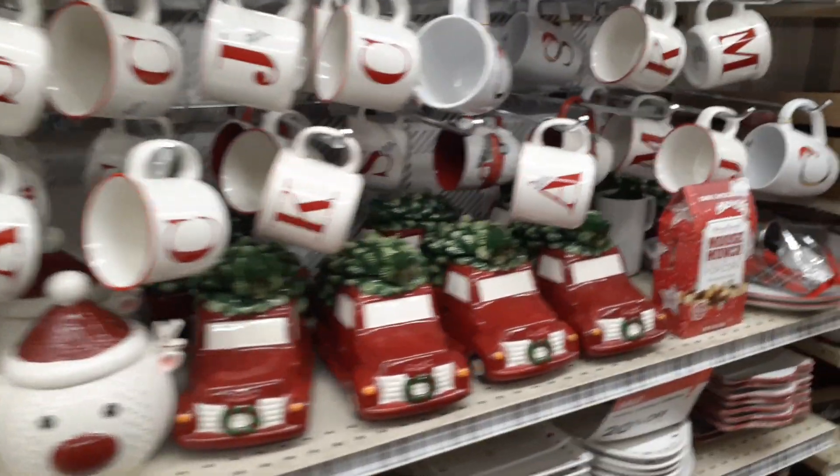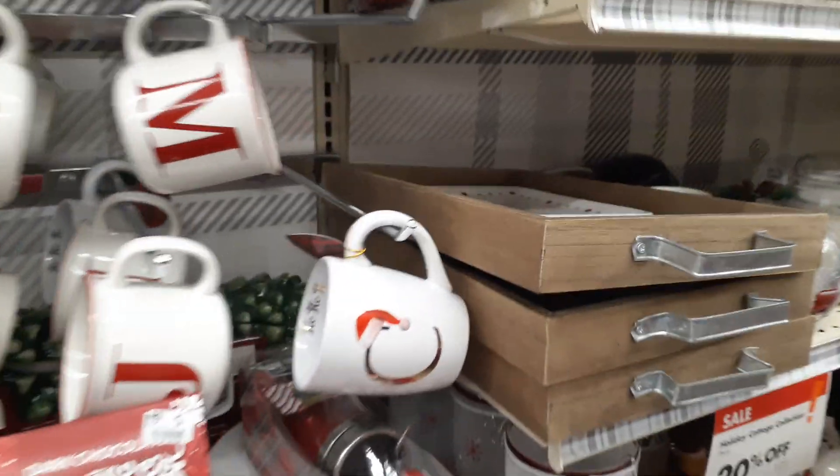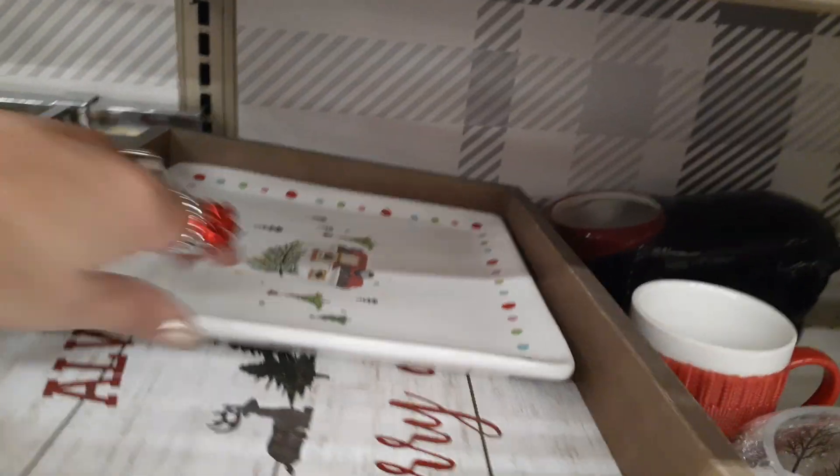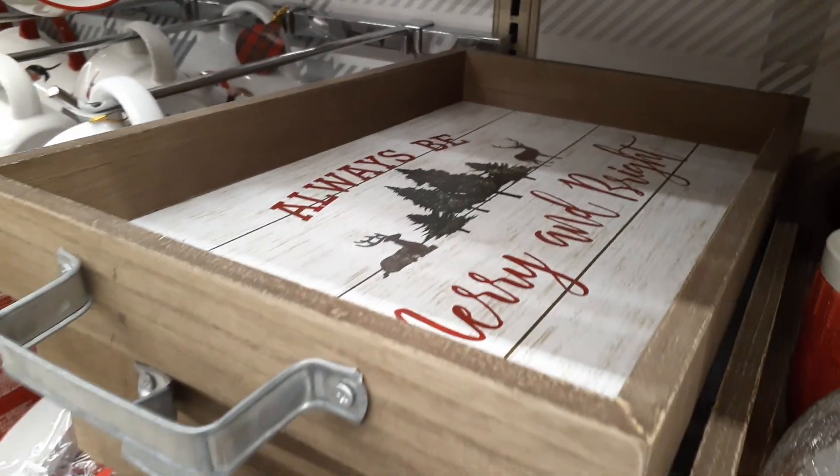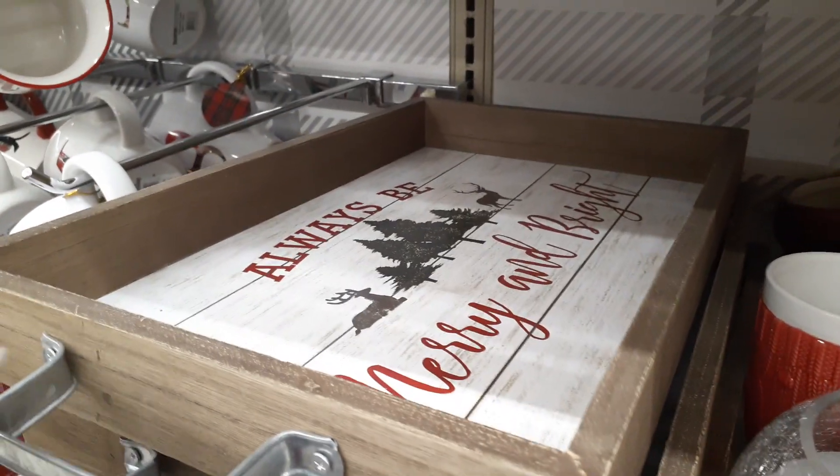Alright, I still need to look for a topper. "Always be merry and always be right" — what a cute, cute tray. And look at this candle holder.